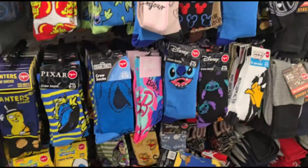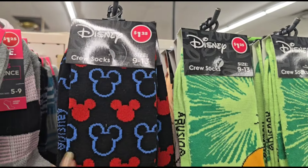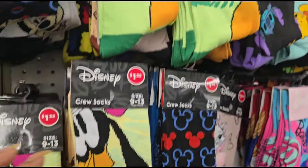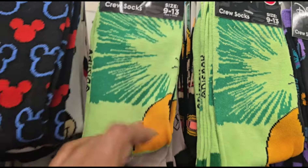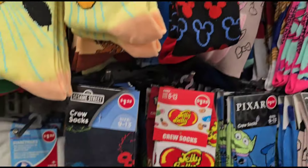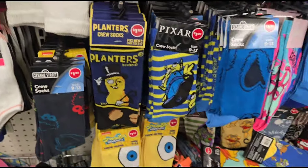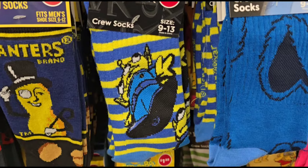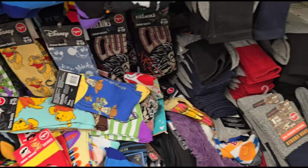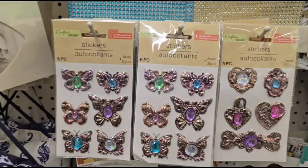Looks like they threw out a few more socks in the small Dollar Tree. We've seen these before — these are the Mickey Mouse ones, and the Minnie Mouse. Pluto — two different kinds. We've got some Sesame Street — we've seen these before. Every day they put out a few more. There's Disney Pixar, some more Sesame Street.